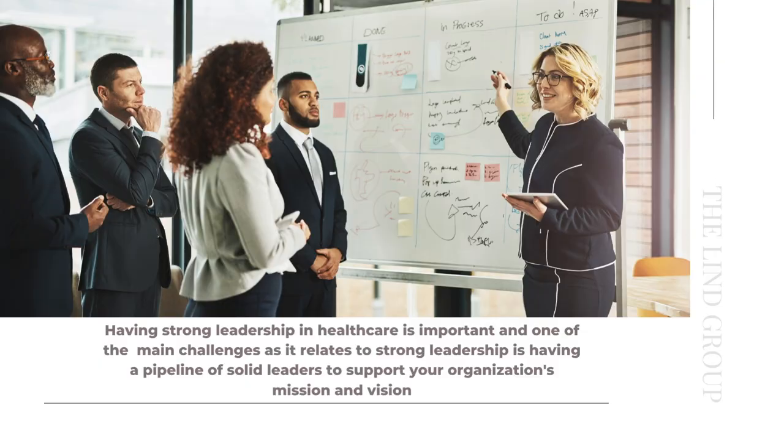I wanted to do this quick presentation because having a strong leadership presence in healthcare is important. One of the main challenges as it relates to strong leadership is having a pipeline of solid leaders to support your organization's mission and vision.